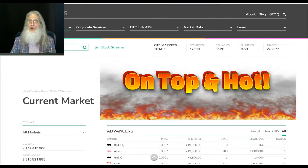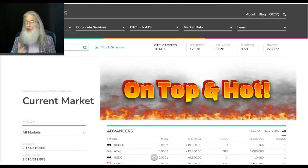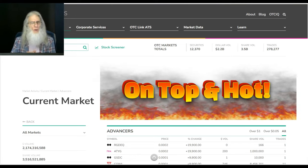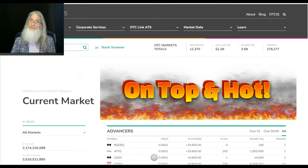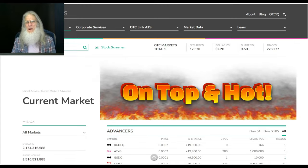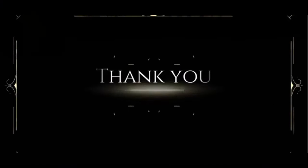Thanks for doing some due diligence with me. Hopefully I shared some stuff on how to find hot stocks and gave you a couple of stocks to look at for Monday. Now it's your turn - remember, the more you know, the more you're gonna grow. See you folks.